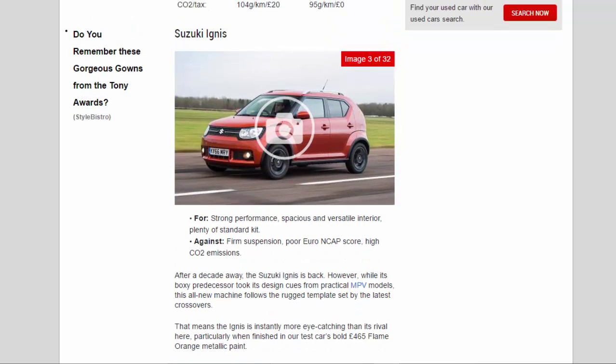Suzuki Ignis — For: strong performance, spacious and versatile interior, plenty of standard kit. Against: firm suspension, poor Euro NCAP score, high CO2 emissions.